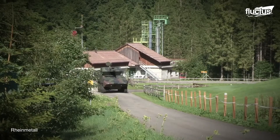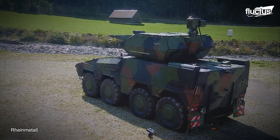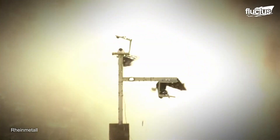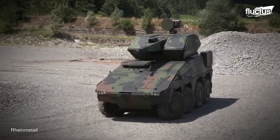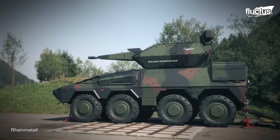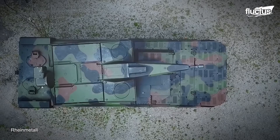Another Rheinmetall vehicle, the Sky Ranger, also has the ability to locate drones and take them out. The key difference with this weapon system is that it's also made to shoot and destroy ground targets at close range. The manufacturer says the Sky Ranger is equipped with state-of-the-art search and tracking sensors, which provide 360-degree air and ground surveillance. It is also equipped with a 35mm revolver cannon.